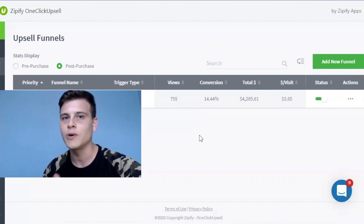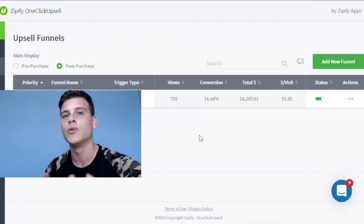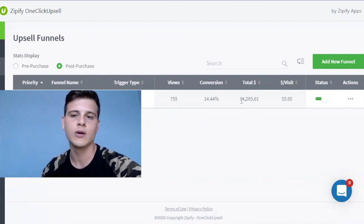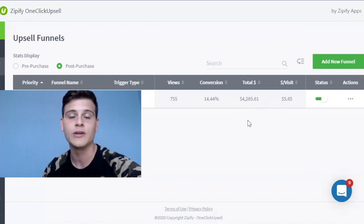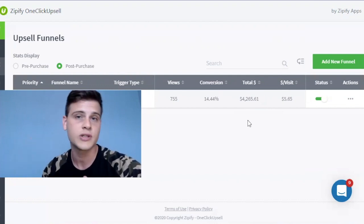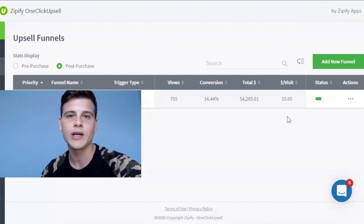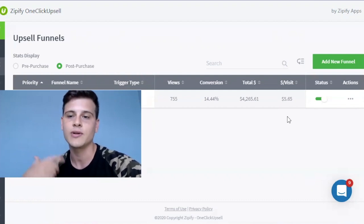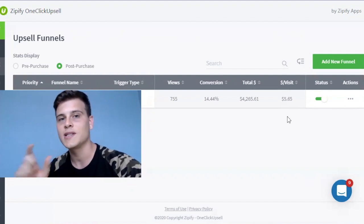Usually with our other stores using Zipify One Click Upsell, the take rate is around 20 to 30 percent — it really depends on your product and how congruent the upsell is with the original purchase. The app also shows total sales for each funnel. You can test pre-purchase or post-purchase funnels, and it tells you that per every customer visiting the site you're generating an extra $5.65.